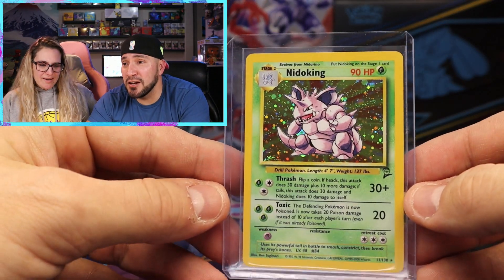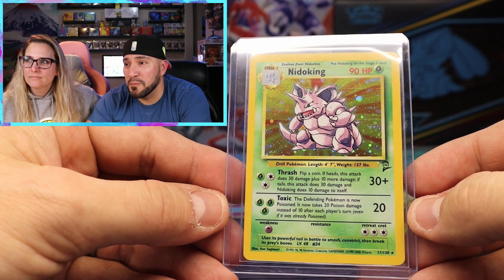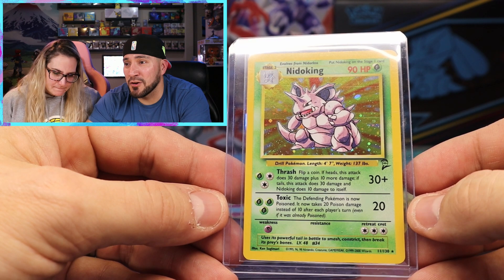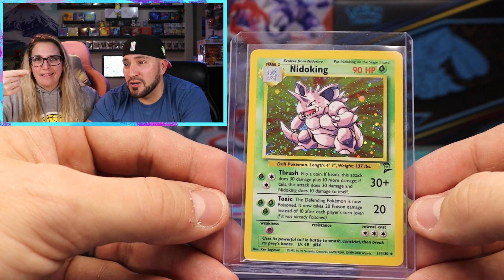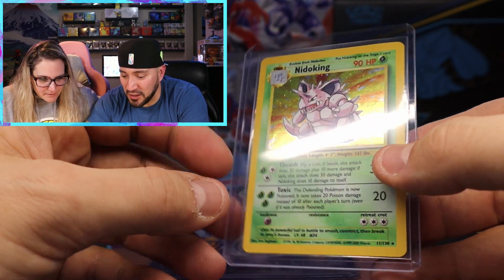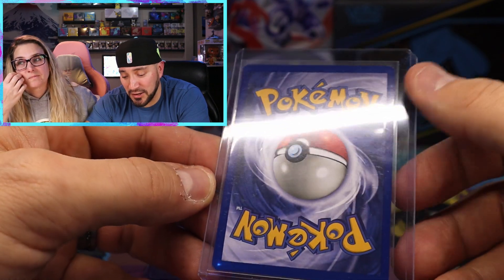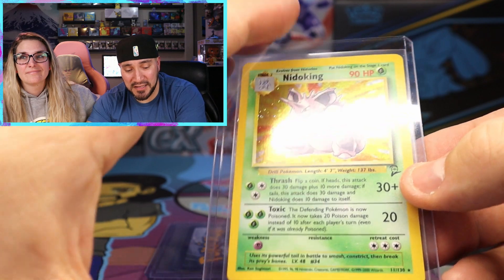Three cards to go. Next up we have a Nidoking from Base Set 2 - Nidoking is one of my favorites. There are some big print lines going right across, two really big ones. That obviously would not get a great grade due to those print lines, but other than that the cards are pretty clean and will look good in a Master Set. Base Set 2, we're on our way.